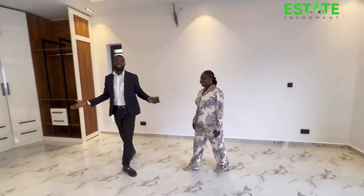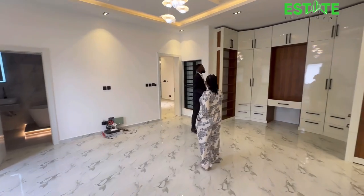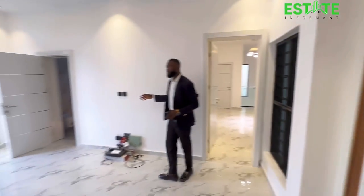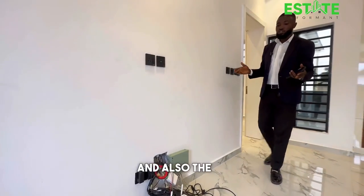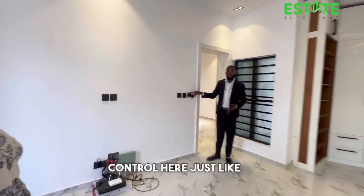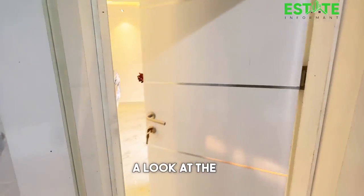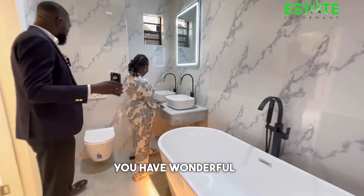Here is your master bedroom. You have closets and ample storage space for your wardrobe and belongings. From the master bedroom you can control your CCTV and all the smart features of your house. There is also a smart control panel here, just like we saw downstairs, so you can put the lights on or off.